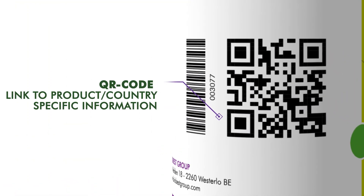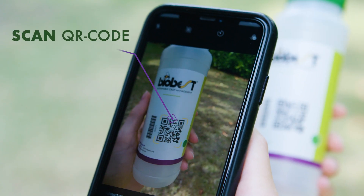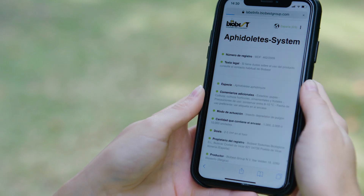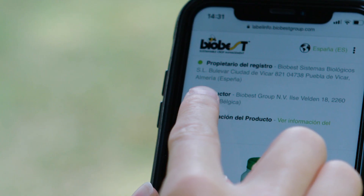Finally, the QR code gives you additional information. By scanning the new QR codes, you can conveniently and quickly access product, country and language specific information on product registration as well as usage, dose rates and even a link to the technical sheet.